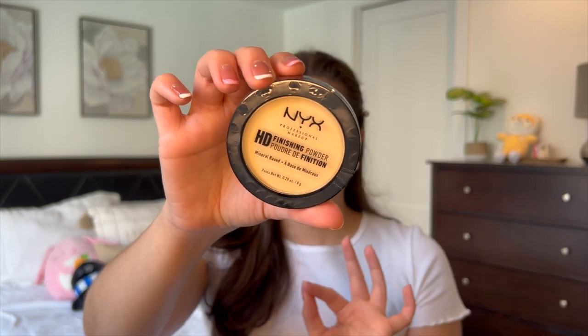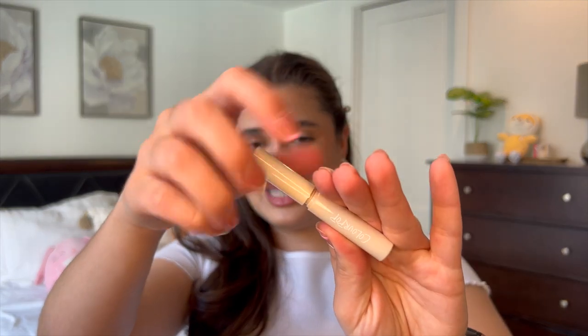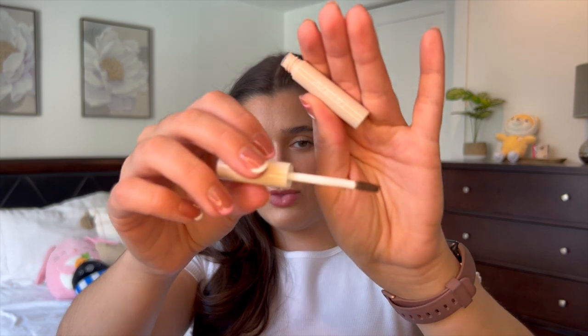This is actually a repurchase — the NYX HD Finishing Powder in Banana. It's just the banana pressed powder from NYX. I love this for setting my under eyes. I've had one for years and years — it broke into pieces and I can hardly use it now, so I purchased a new one. And the last makeup item is the ColourPop Brow Gel in dark brown. I have tried this before and I do like it. I'm not a huge brow gel fan honestly, but I've been using clear brow gel for a while and wanted to pick up a colored one to change up the routine a bit.